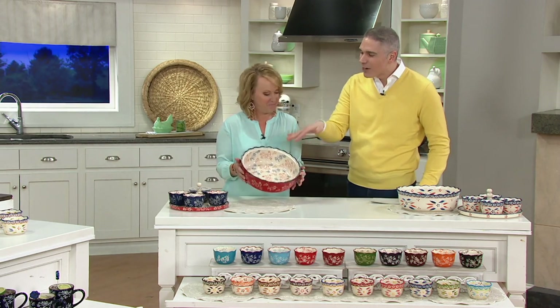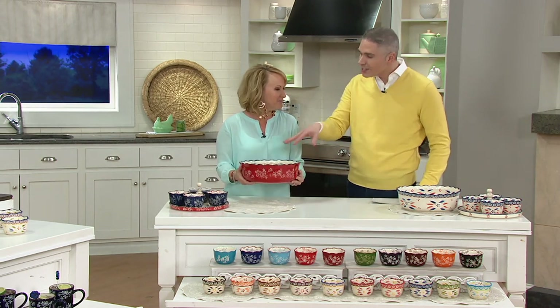We know you guys love it. Today we have a great collection for you. This is a six-piece set. So tell us about this.